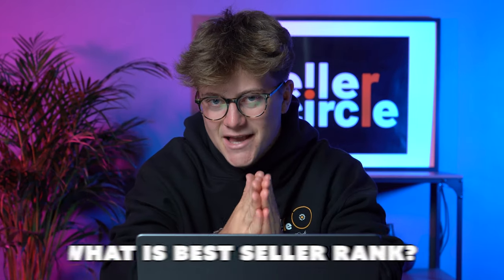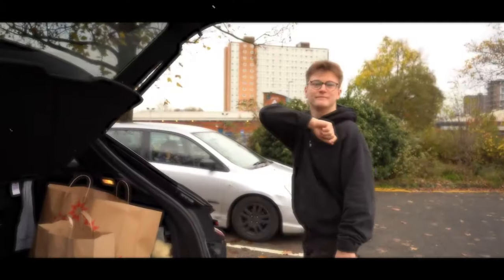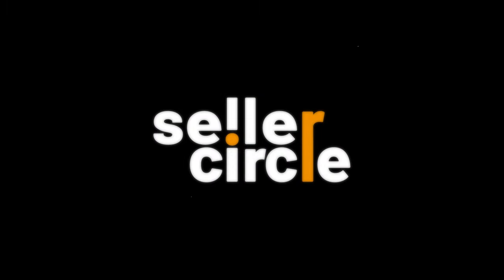What exactly is best seller rank, otherwise known as BSR? Let's get into the video. So guys, let's have a chat about BSR. BSR is probably something that you have heard about time and time again and you are wondering what does it mean, how does it work. This video is going to be much more for the beginners who maybe have a little bit less Amazon experience.